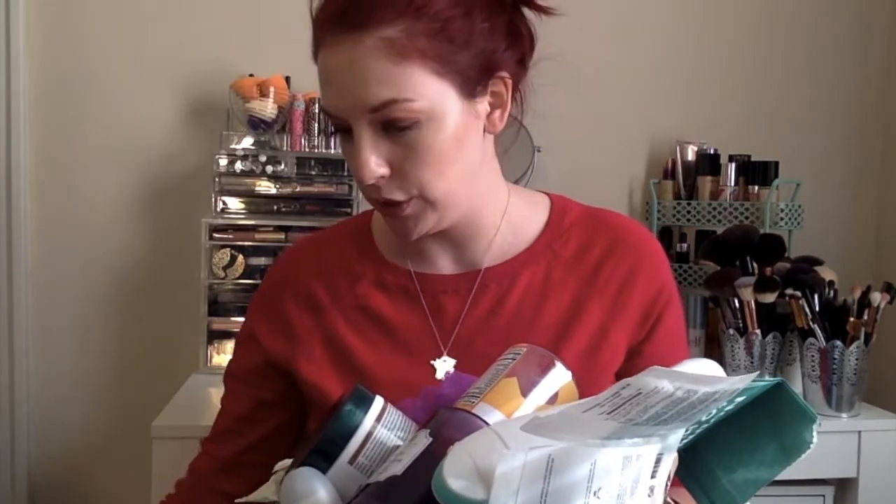First, I went through one of the L'Oreal Revitalift Bright Reveal Brightening Peel Pads. Love these — they are a staple in my routine. I would like to find a cruelty-free option, so if you guys know of any awesome glycolic acid pads that are cruelty-free, please let me know down below.